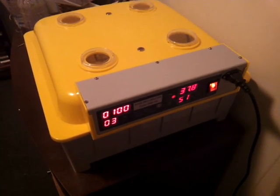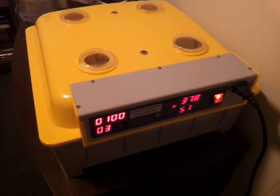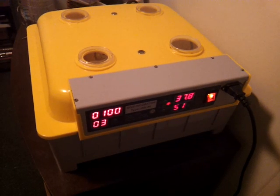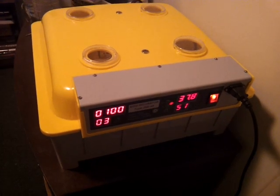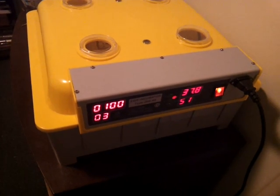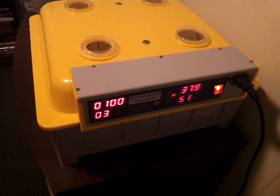Hey everybody, I just wanted to show you my incubator. On the weekend I went to the markets and last month I had actually placed an order with a poultry breeder, a chicken breeder, for 48, which is obviously 4 dozen, chicken eggs. They are a white leghorn breed, show stock, so very good quality chickens.